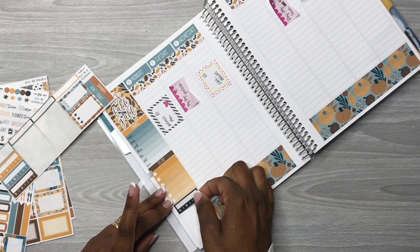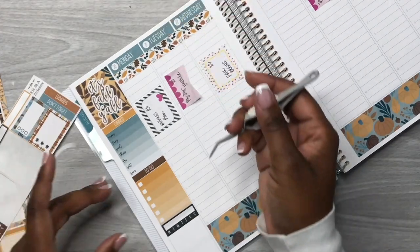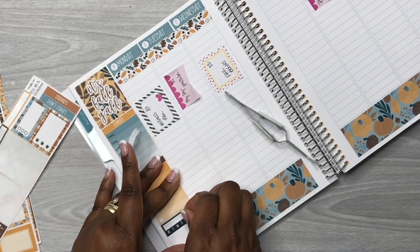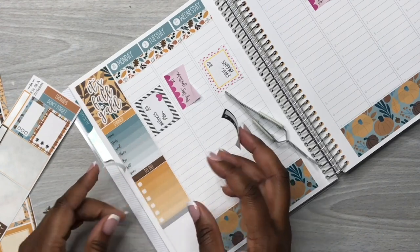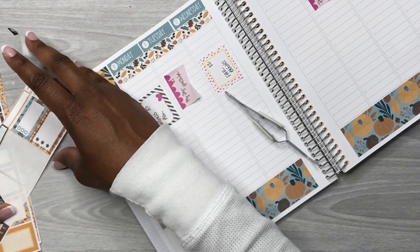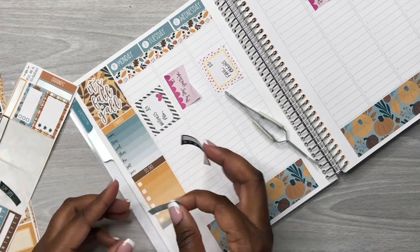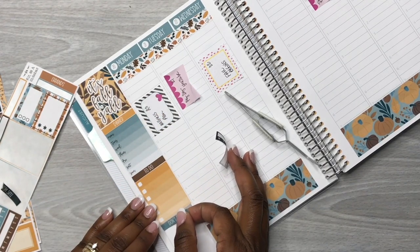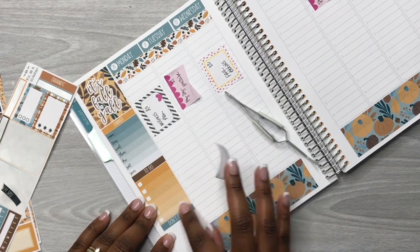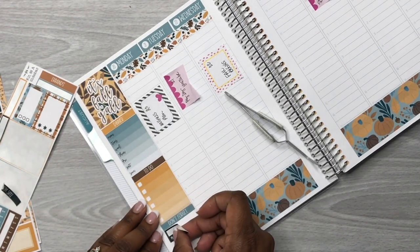Now I'm coming in with my habit trackers. I'll readjust them and put the 'this week' sticker back. Now I'm going to get the 'Don't Forget' header to put down so I don't forget to do things and don't forget my habits.